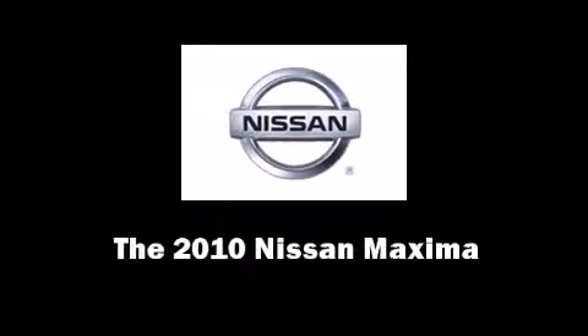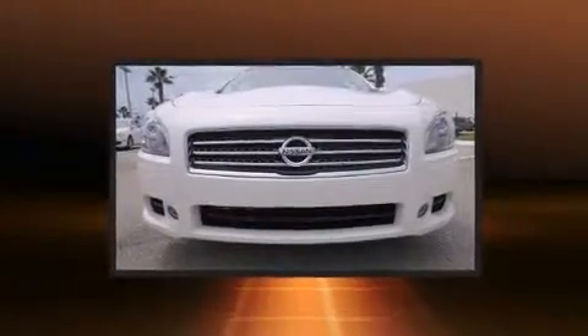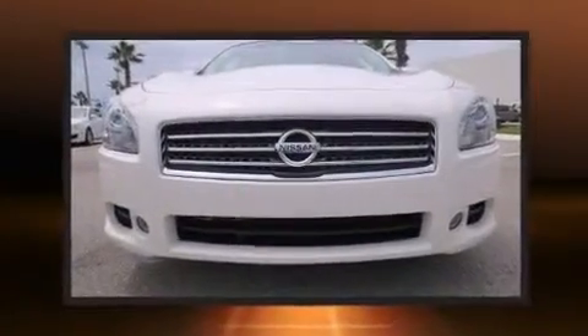Climb inside the 2010 Nissan Maxima. With fewer than 45,000 miles on the odometer, this four-door sedan prioritizes comfort, safety, and convenience.